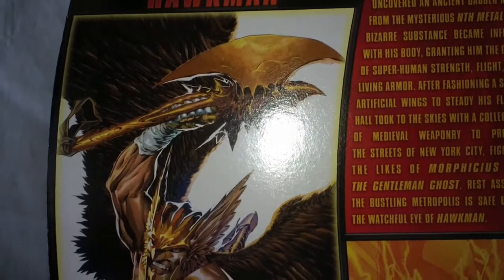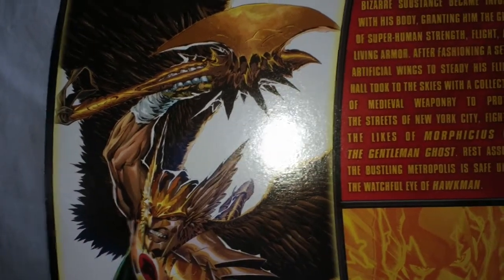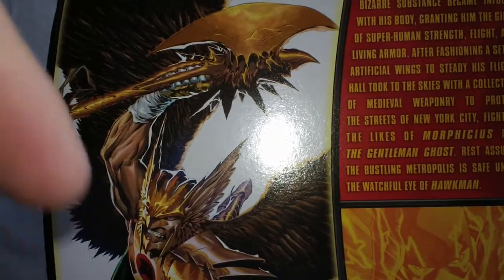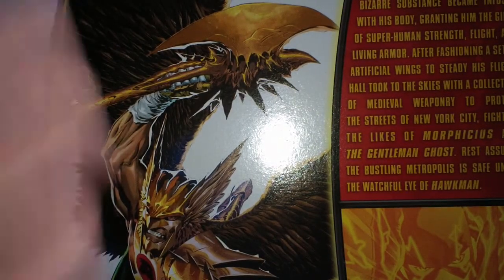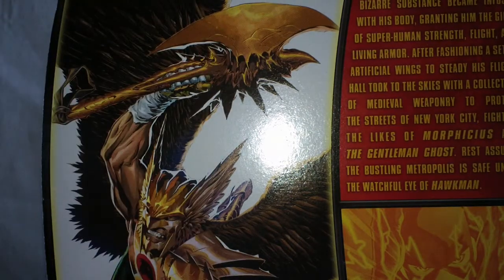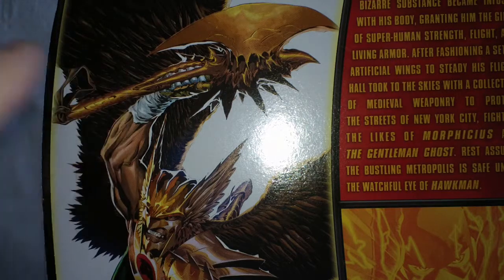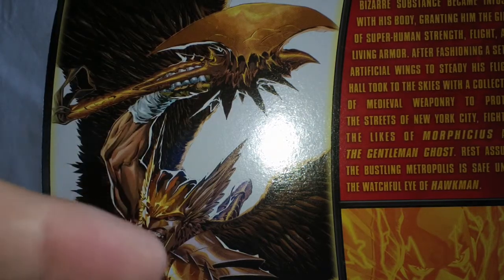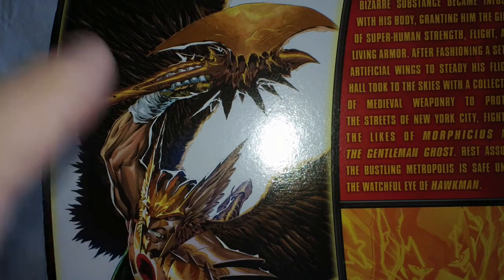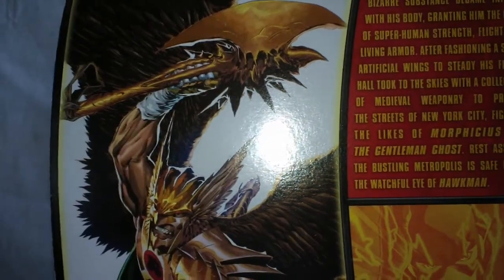This is Hawkman and this is going to be my final figure review before Christmas. I do have one more review after this — kind of a little something special — and I actually shot that before this one because this guy just came in the mail yesterday. When I filmed it, it was Monday; today is Wednesday. Let's just get on to why you clicked on this video.